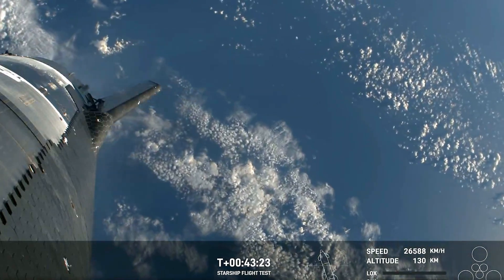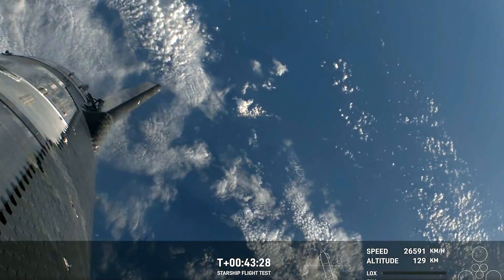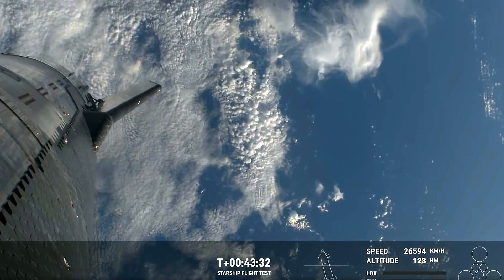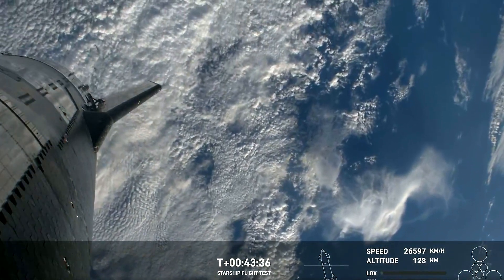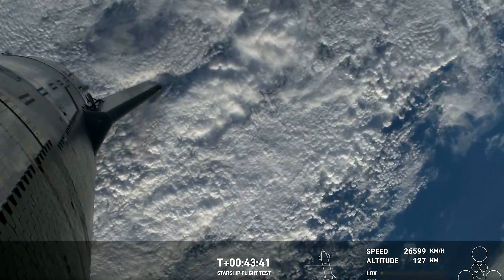This is only the second time that we're testing Starlink during re-entry. So even though we do have these great visuals now, don't be surprised if we get some signal hiccups. We're still learning about what that wake will actually look like in practice and whether we're able to get that live continuous high-speed data during re-entry.